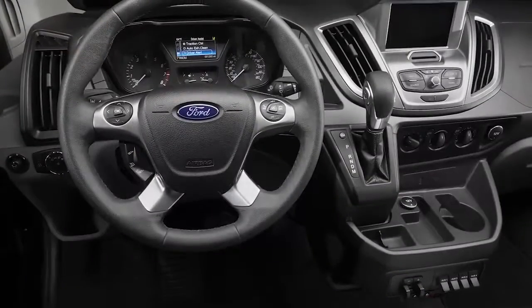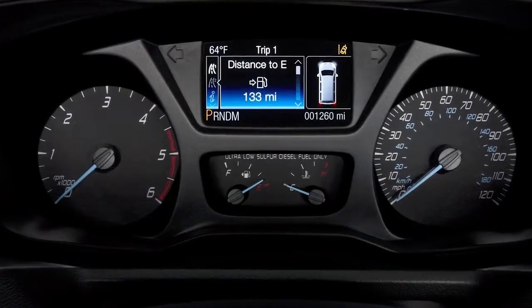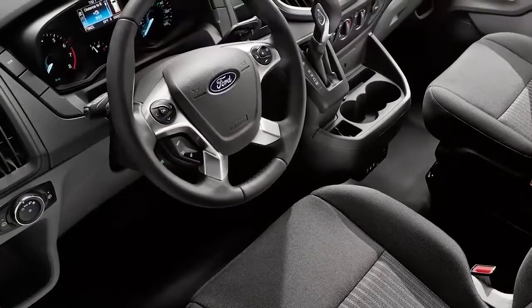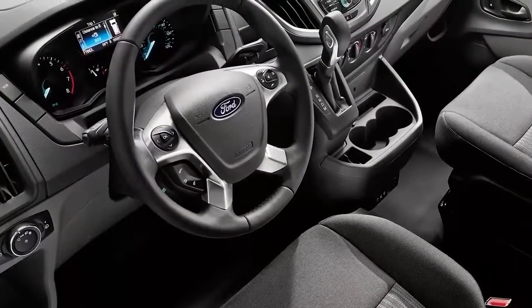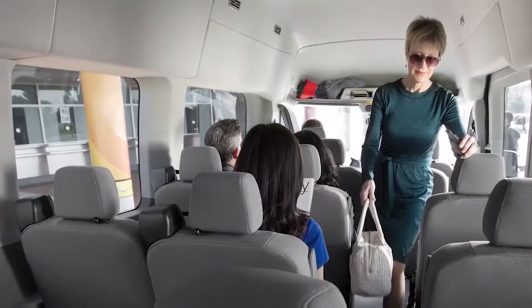A driver-centric instrument panel features ergonomic gauges and controls that are easy to read and reach. An adjustable driver's seat and tilt-telescoping steering column help provide a comfortable seating position for any driver.